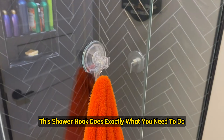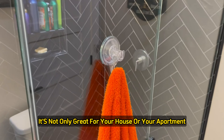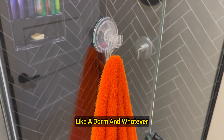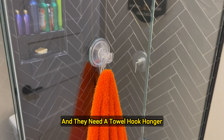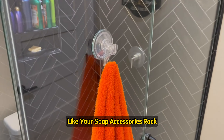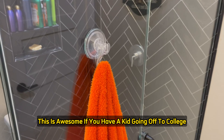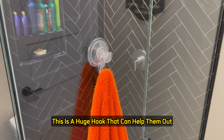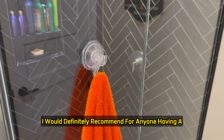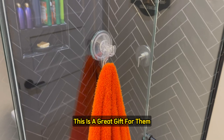This shower hook does exactly what you need it to do. It's great not only for your house or apartment, but also if you have a kid going off to college in a dorm — they need a towel hook hanger. This hanger can also hold a soap accessories rack. It's a huge hook that can really help them out. I would definitely recommend this as a great gift for anyone heading to college.